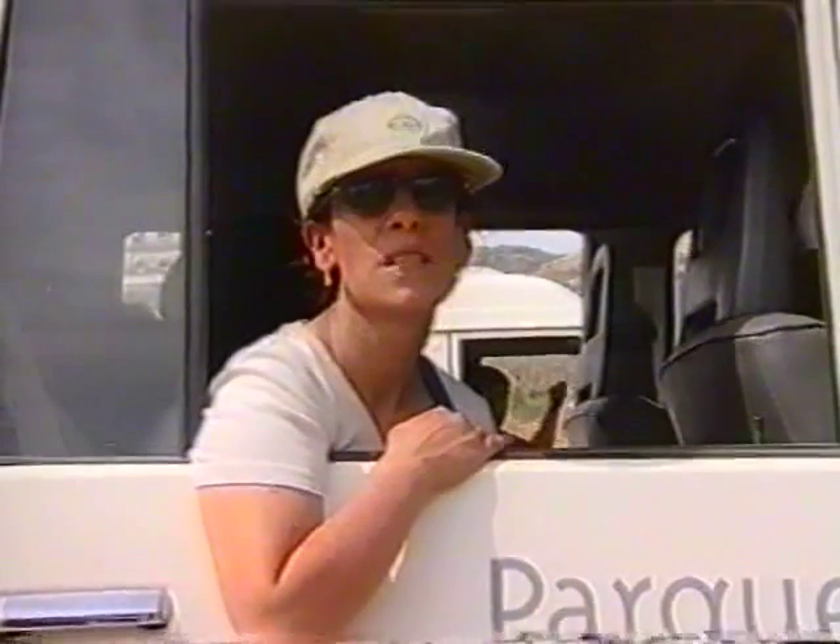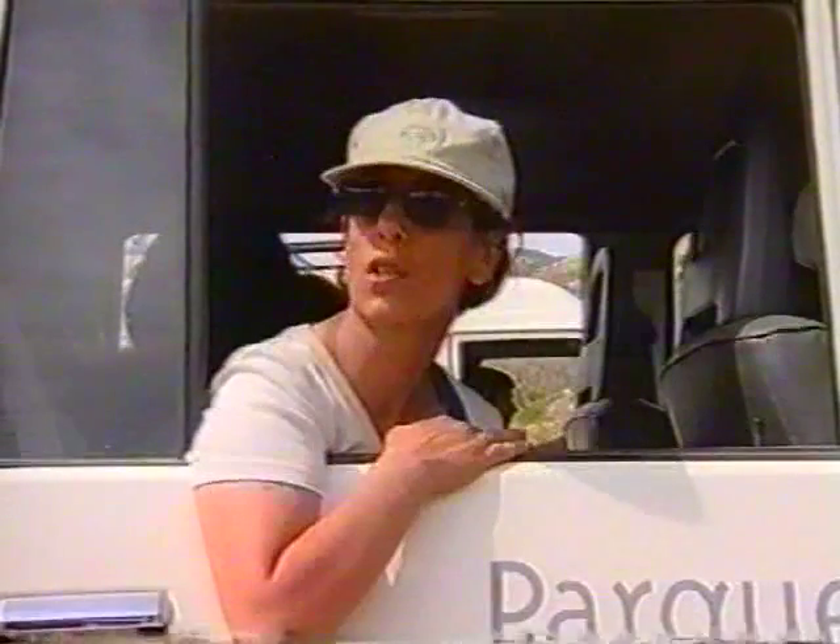Me ha gustado mucho. Se ven muy bien los animales, aunque algunos, como los caballos y los bueyes, son más difíciles de visualizar. Pero con la ayuda del guía es más fácil; los enseña muy bien.